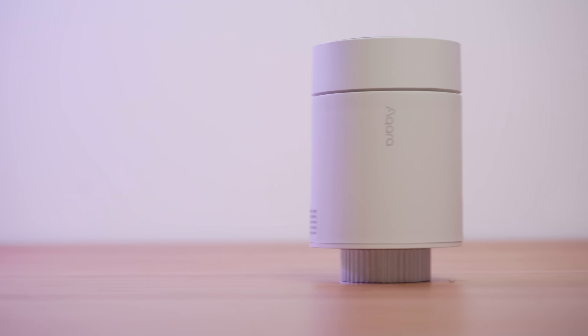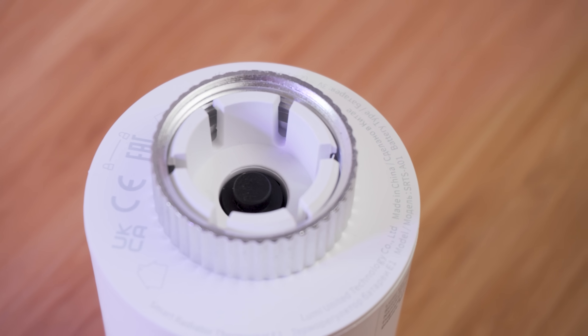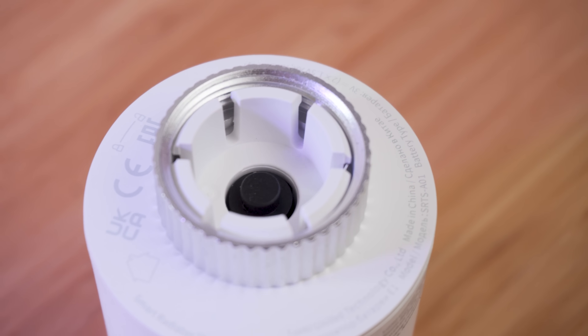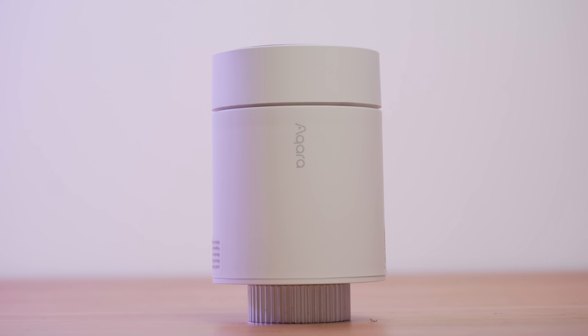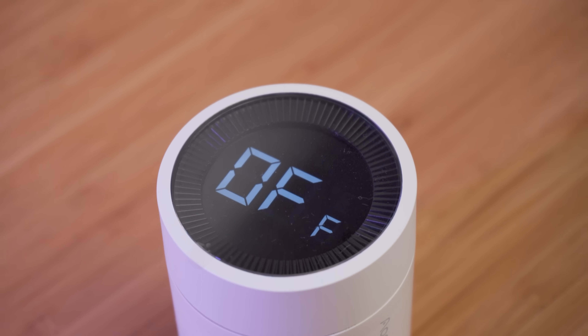Aqara seems to be on a roll with new product after new product, and today they are finally getting stuck into the smart home heating scene with their new Thermostat E1 — a fully wireless solution to individual zone and room-controlled heating that can be set up in just a matter of minutes and has the potential to save you money on your ever-skyrocketing energy bills.